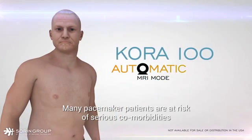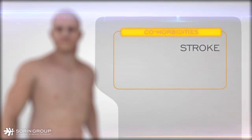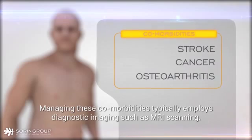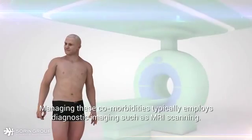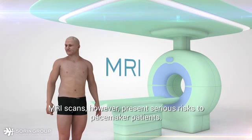Many pacemaker patients are at risk of serious co-morbidities: stroke, cancer, and osteoarthritis. Managing these co-morbidities typically employs diagnostic imaging such as MRI scanning. MRI scans, however, present serious risks to pacemaker patients.